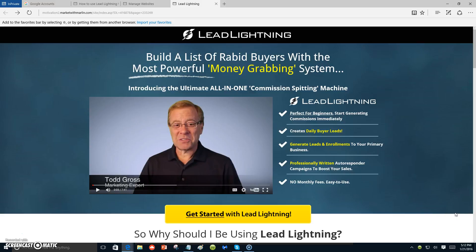When you start building a contact list, you can start making yourself known to each individual that has subscribed to your autoresponder. Lead Lightning lets you build a list of rapid buyers with a powerful all-in-one commission system. It's perfect for beginners — start generating commissions immediately, all for seven dollars one time.